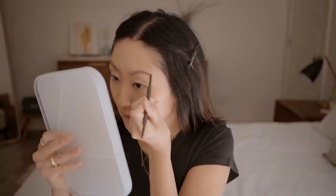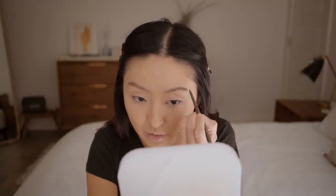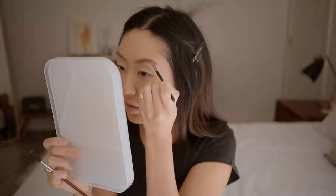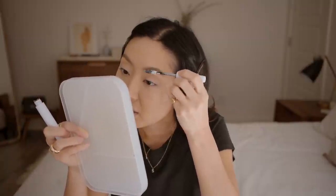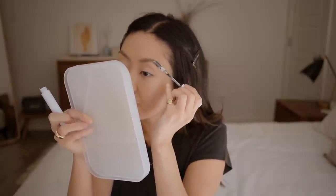For my brows I'm taking a 3CE brow pencil and lightly giving them some shape — I like to work from the outer part of the brow first. Brows can build up so quickly, so even a little bit of product goes a long way. This next product hasn't changed in a very long time: it's the Anastasia Brow Duo Powder in Caramel. I dip into the lighter shade to fill in the front of the brow, then use the darker shade to set the tail.